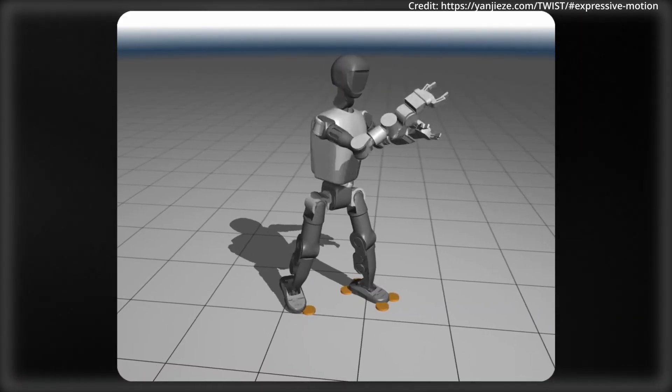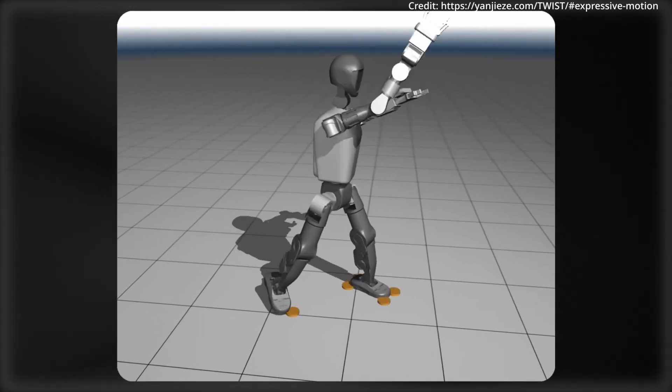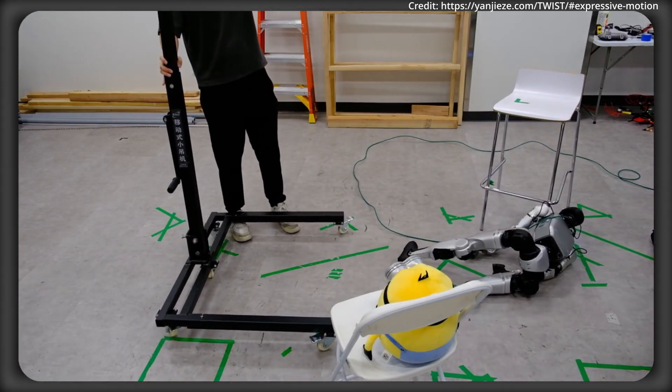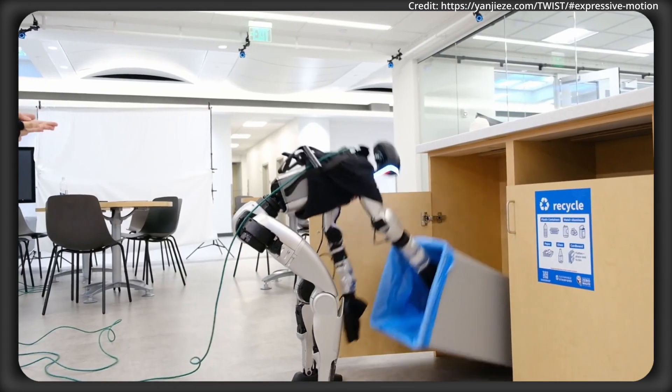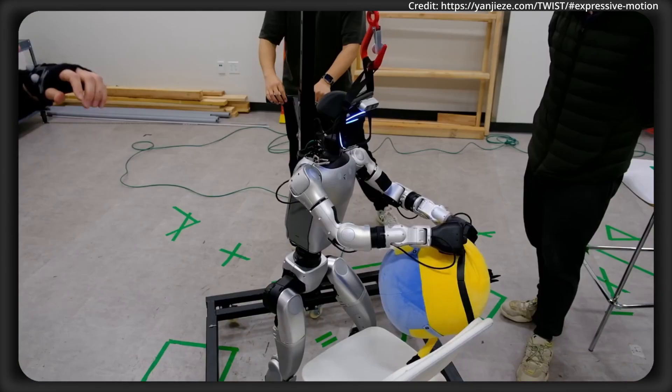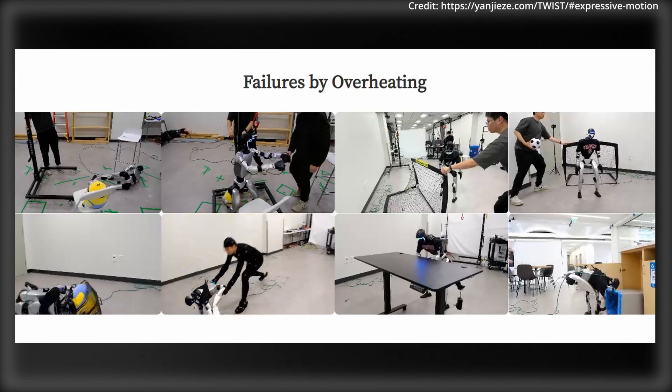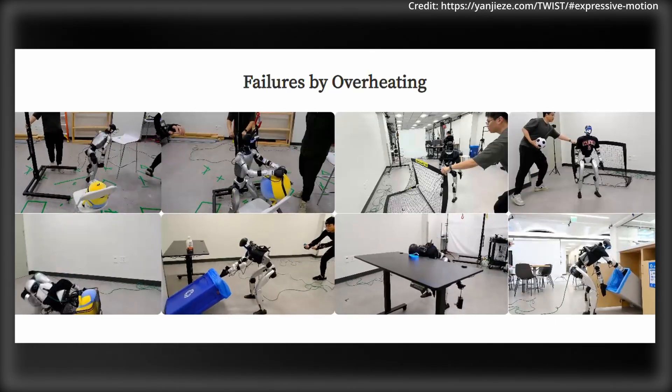TWIST also shined in tests using the Booster T1 robot, but it's still not quite smooth sailing. TWIST still struggles with blind spots during control and currently has no touch feedback to know how tight its grip is on an object. Plus, the motors begin to get hot after just 5 to 10 minutes of use.